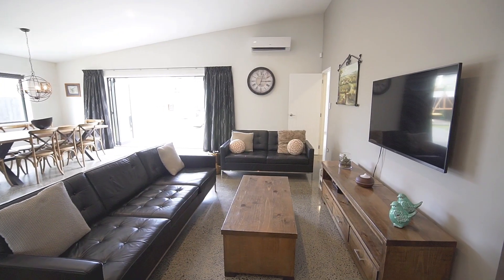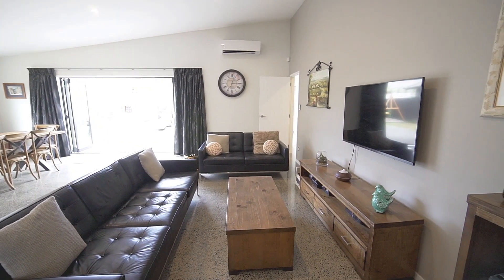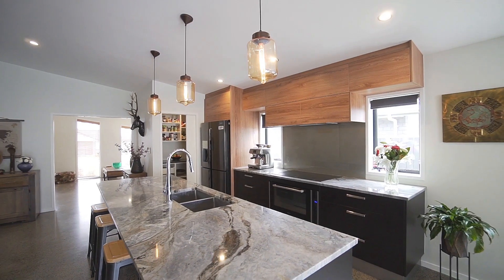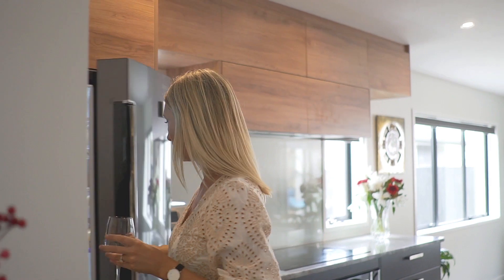On entering the home, the feeling of space carries through to the open plan kitchen, living and dining. The floors are polished concrete and the kitchen is high spec with granite bench tops, induction cooking and a very generous butler's pantry.